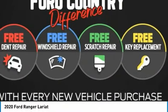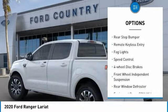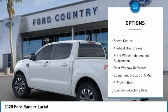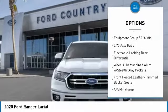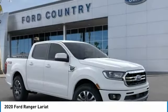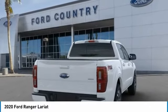Here are some of this vehicle's great options: electronic stability control, brake assist, traction control, rear step bumper, remote keyless entry, fog lights, speed control, four-wheel disc brakes, front-wheel independent suspension, rear window defroster.